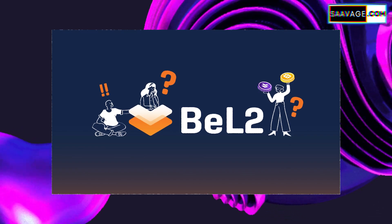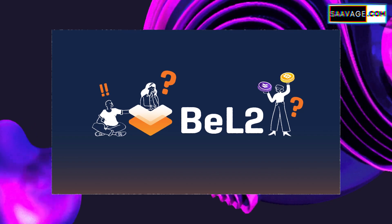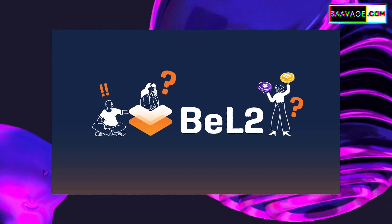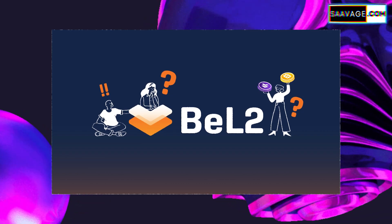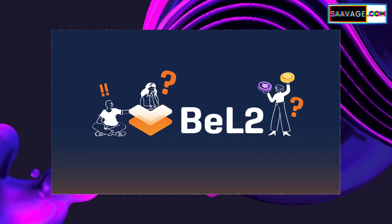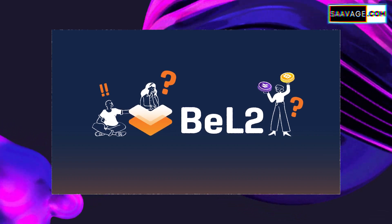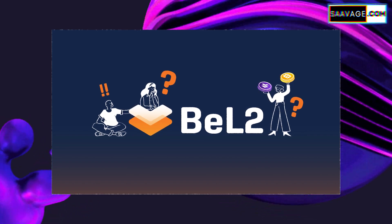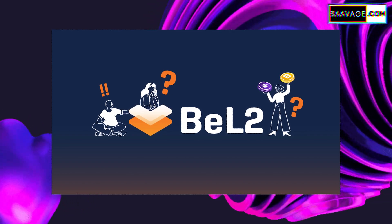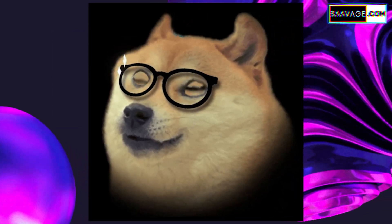What BEL2 does is really interesting — it adds features like smart contracts to Bitcoin. These are like digital agreements that run themselves, and up until now Bitcoin couldn't do this. BEL2 also lets people stake their Bitcoin, meaning you can potentially earn rewards just by holding on to it. We'll dive into what BEL2 means, why it's a game changer, and how it could shape the future of Bitcoin and digital assets.